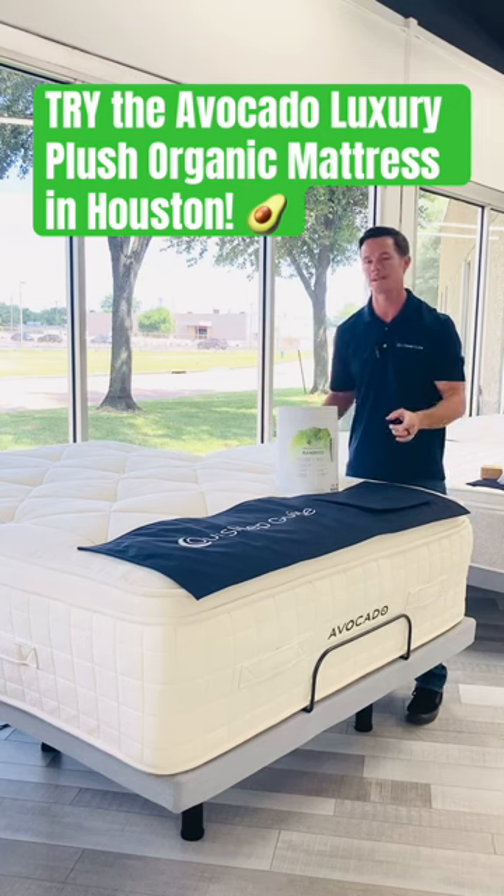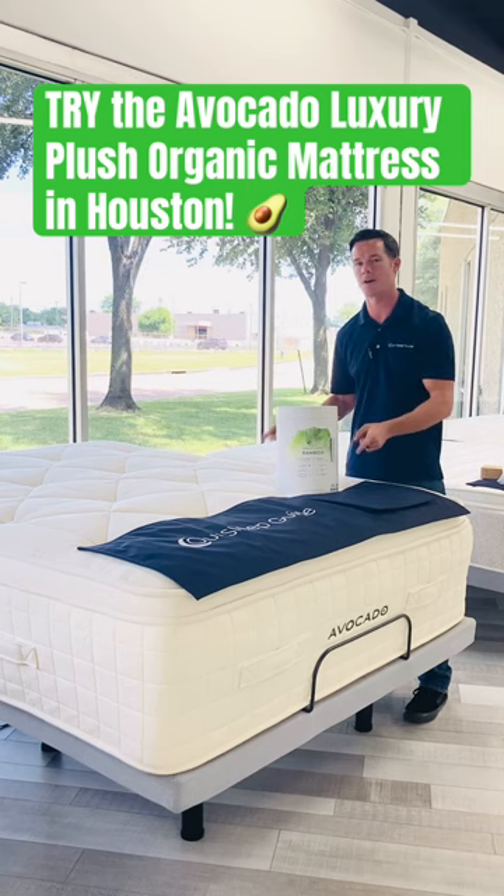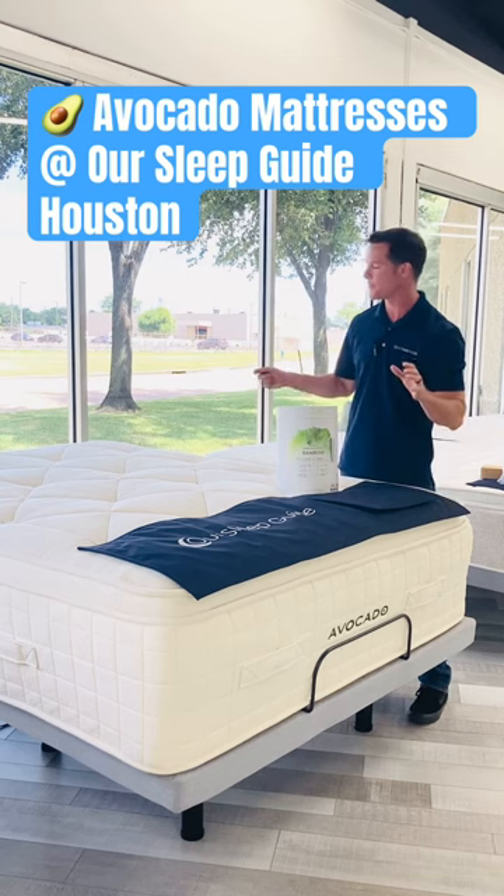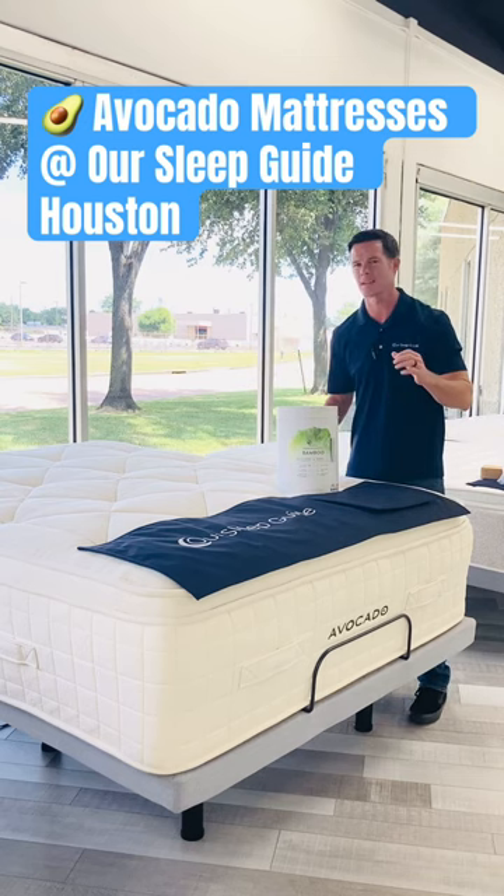For those of you out there who want the best of the best, come on in and try out this mattress for yourself. See if it's going to work for you and your partner. It's going to have button tufting. It's going to have wool.